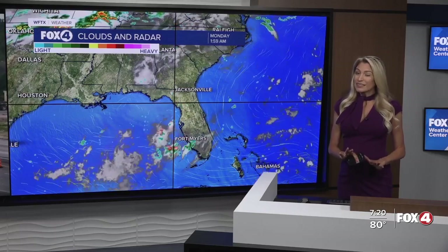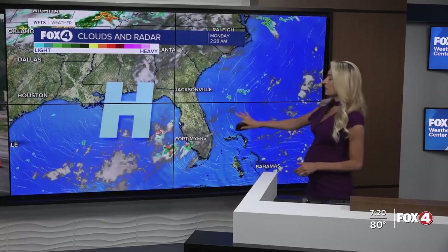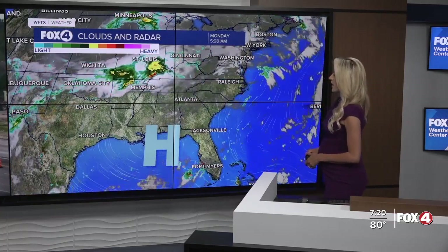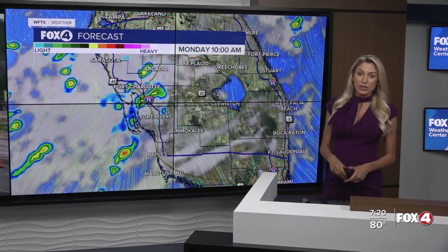We might see a little relief by mid-work week. Right now in clouds and radar, you see that dome of high pressure that has been draped over the state — that's what's been keeping us so hot. But we do have an area of low pressure with a frontal system just to the north of us that has a chance of weakening that high pressure, increasing our rain chances, and eventually making us feel just a few degrees cooler.